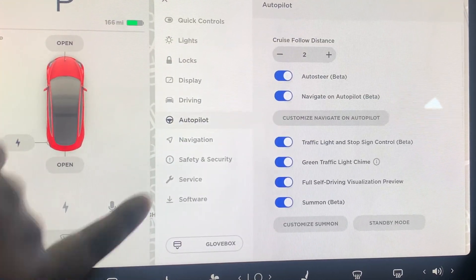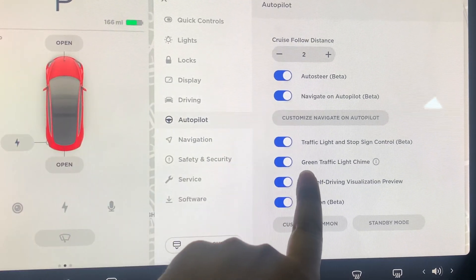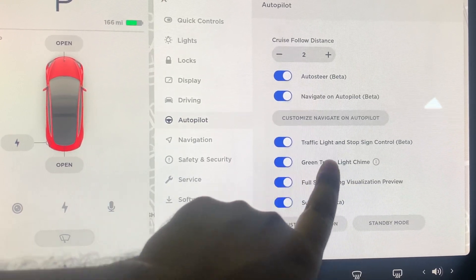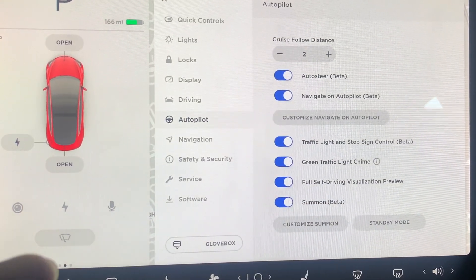Let me quickly show you where you can change the settings. If you go to Autopilot, right here it says 'Green Traffic Light Chime' — this is where you can turn it on so the car chimes when the light turns green. With that, let's go out and see what this update really does.